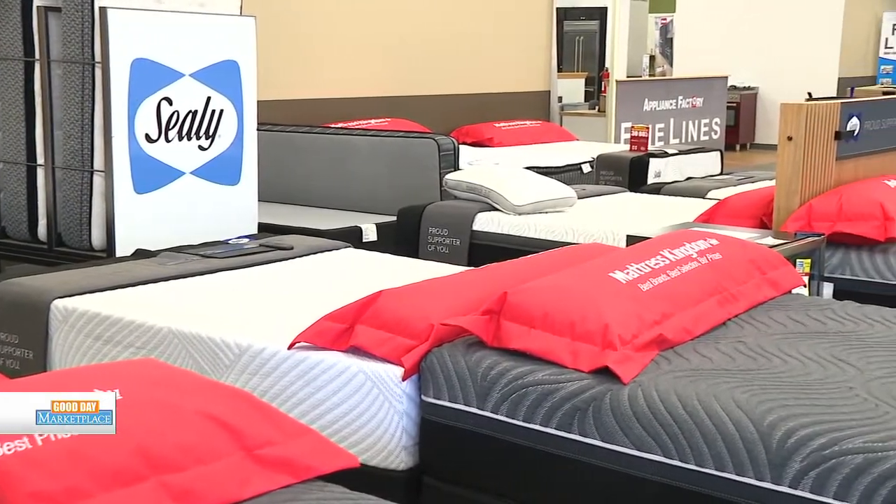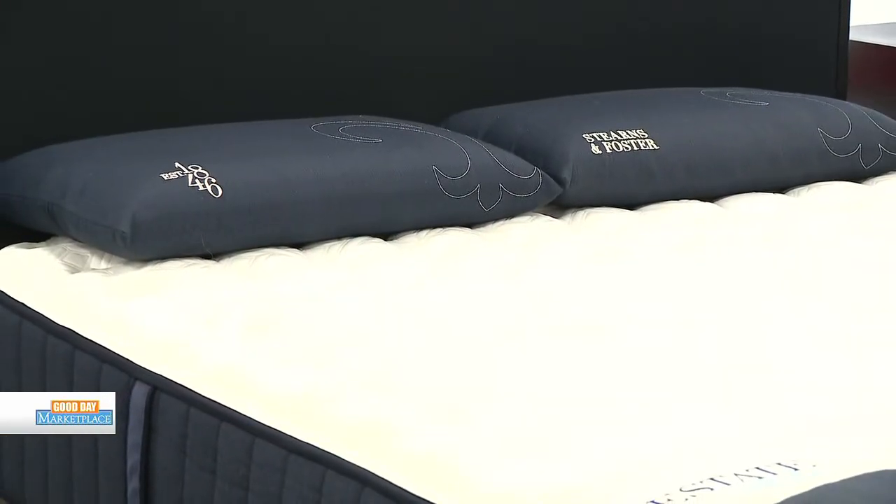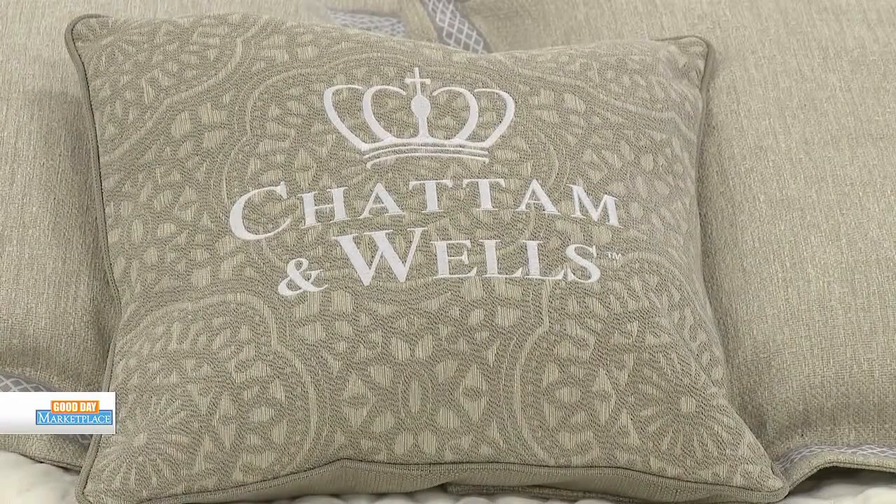They carry all the major mattress manufacturers: Sealy, Stearns and Foster, Tempur-Pedic, Bedtech, Chadman Wells, plus two of their own proprietary brands. For Good Day Marketplace viewers, if you come in and mention you saw them on TV, they'll give you a free memory foam pillow.